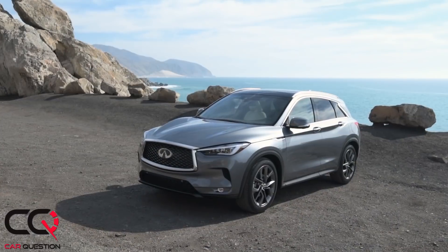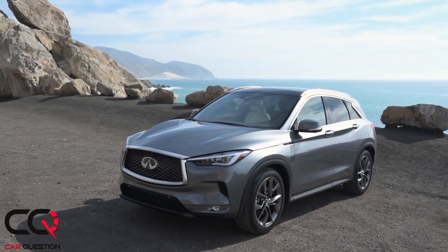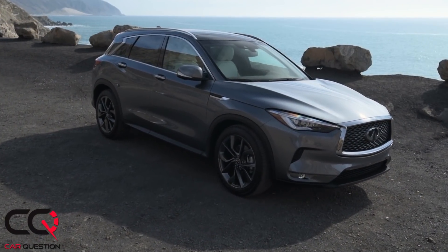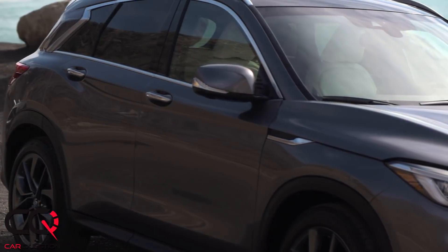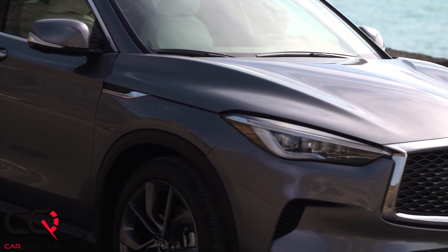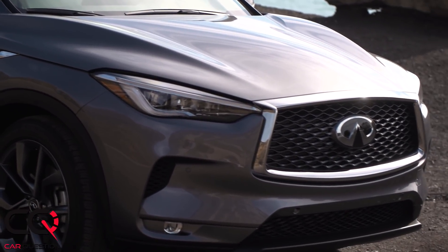Hey, what's up everybody, welcome to Car Question. Matt sitting in the Infiniti QX50. By the way, when you've got QX before the numbers in the Infiniti lineup it means SUV or crossover, because when you look at the lineup it's not really easy to understand with all those numbers which car is which. So the QX50 is a nice luxury machine, but with the video today we're going to talk about the minus and the plus points of this one.